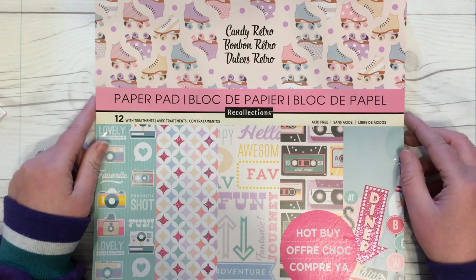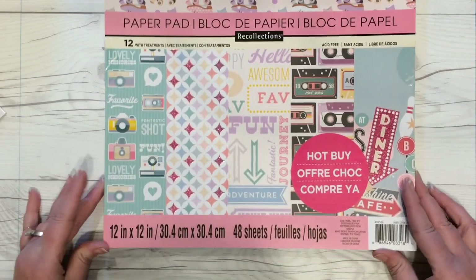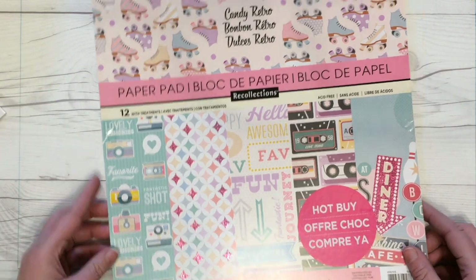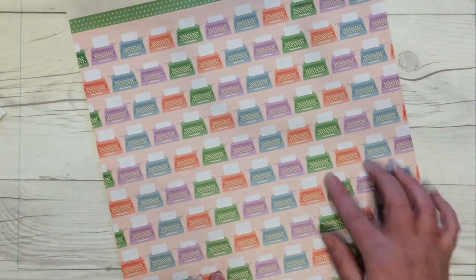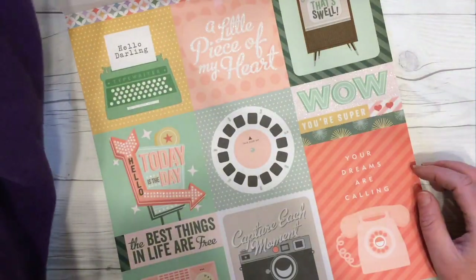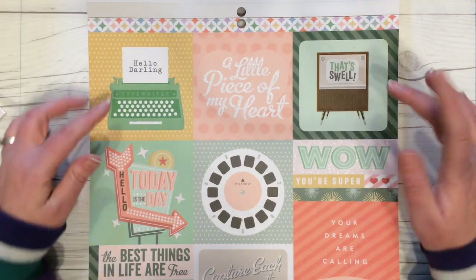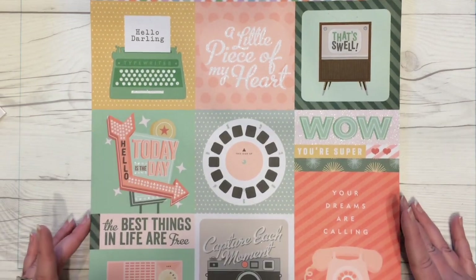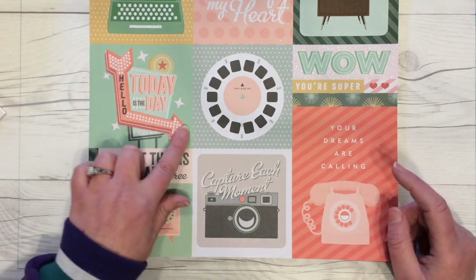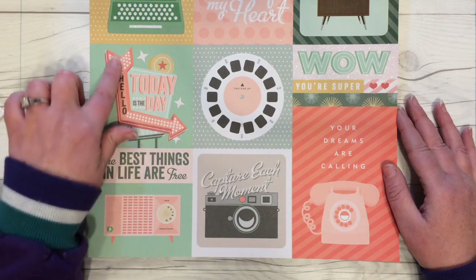Last but not least is the Candy Retro paper pad by Recollections — also a hot-buy I got for $5.99, regularly $19.99. It has 48 sheets, two of each design, and 12 with treatment. First up are some typewriters in the background — I'd love to have the Typecast but don't want to pay that much. This pad also has the pattern strips at the top of each page you can use as accents. There are four-by-four cards, plus larger sentiments like 'capture each moment,' great for scrapbooking. These signs remind me of a fifties-ish diner, and some sentiments have glitter.